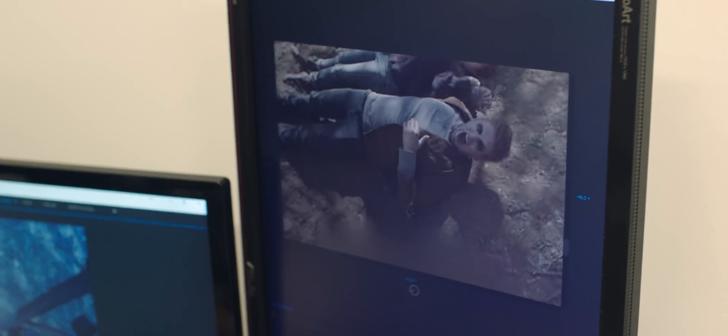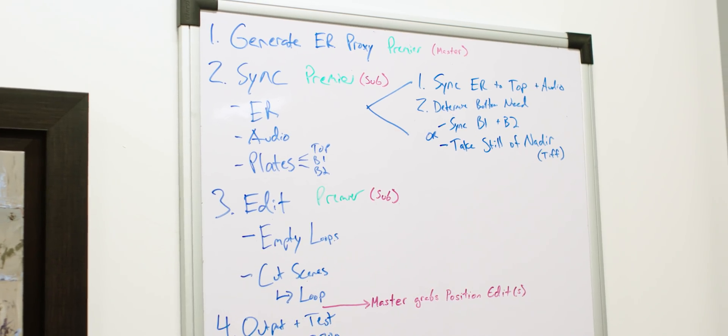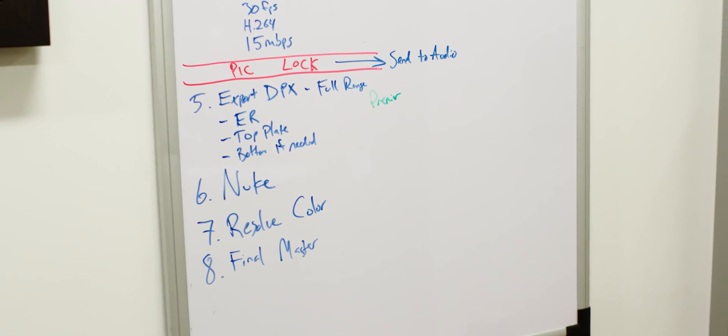Instead of doing everything in a master sequence, we broke up all the scenes into their own Premiere projects. Using dynamic link, we loaded them in for batch renders into Media Encoder. What was great about it is we could have three people working all at once on different parts, all referencing the media on the Jellyfish — getting everything done in a single day for something that would have taken us probably three days.